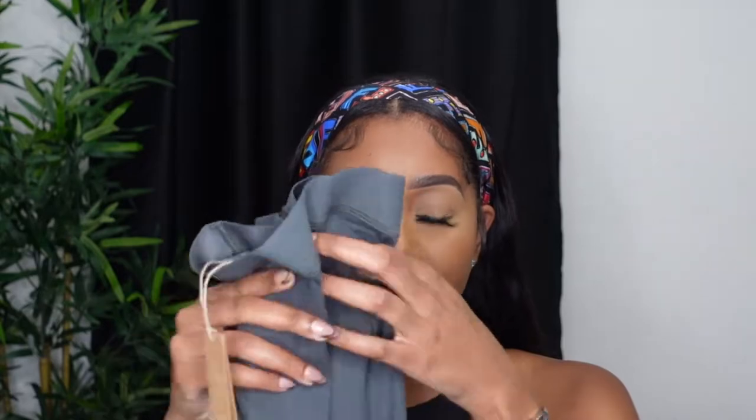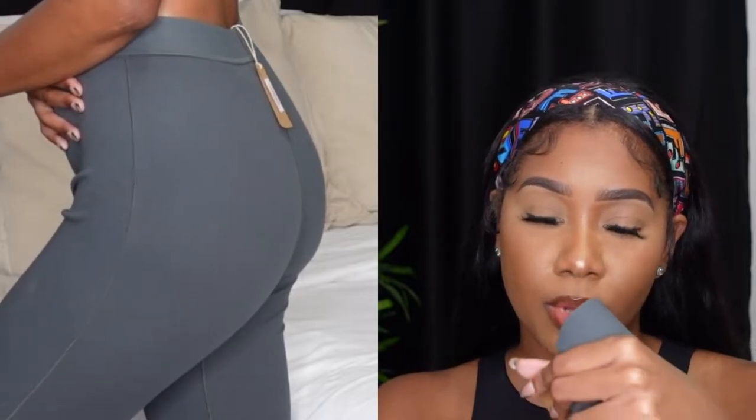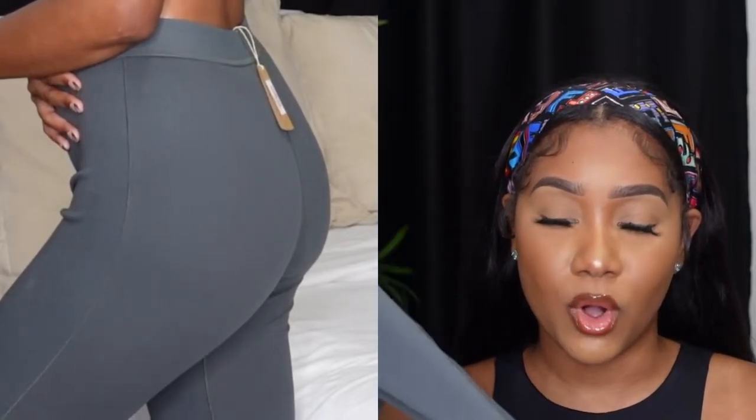First up, I went ahead and snagged their cotton ribbed legging in the color Deep Sea, size small. These are really comfortable — I have two other pieces from Skims, one of their bras and their brief underwear. I feel like those would be phenomenal as like prairie panties, but it's basically the same kind of material as this.